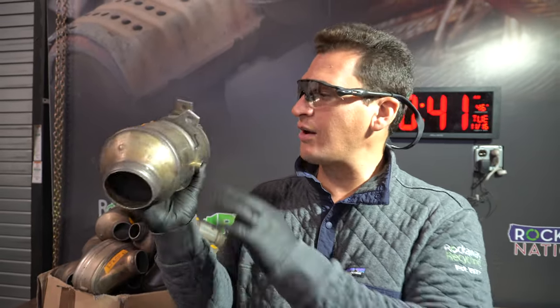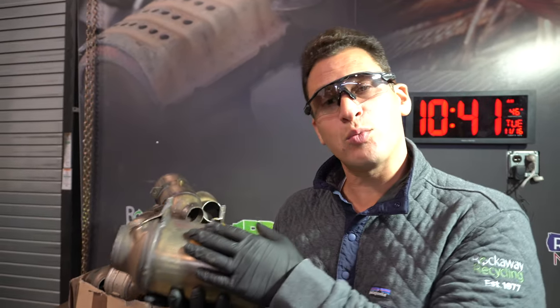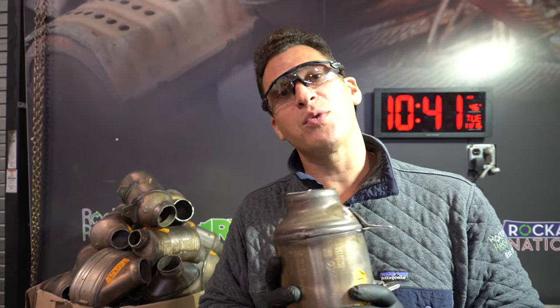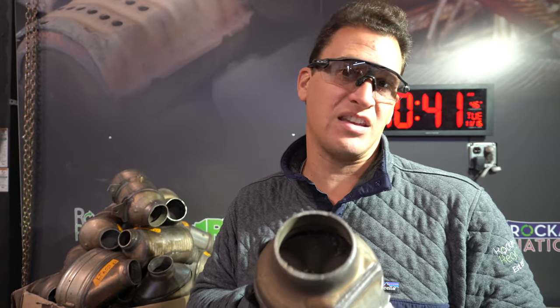So what happens is we have the cat, we document it, we take pictures of it, we have the serial number, then we're going to cut it open, we end up grinding it down, and then we send it to our lab for analysis. At that point we can see how much platinum, palladium, or rhodium there is compared to the amount of either ceramic or foil material that's inside of these cats.